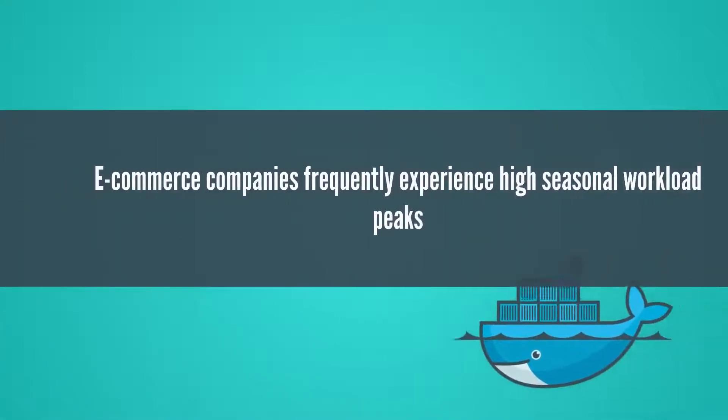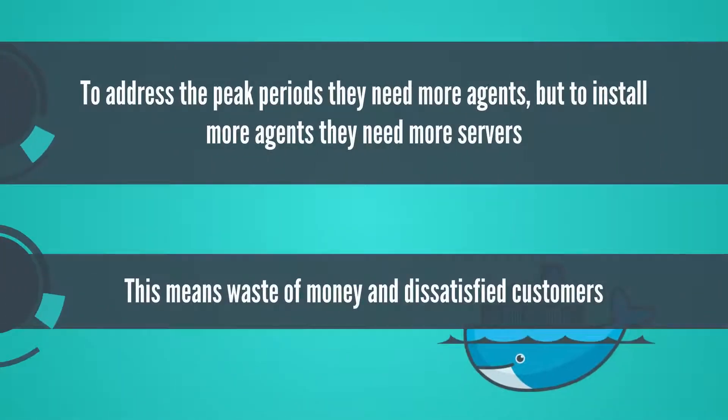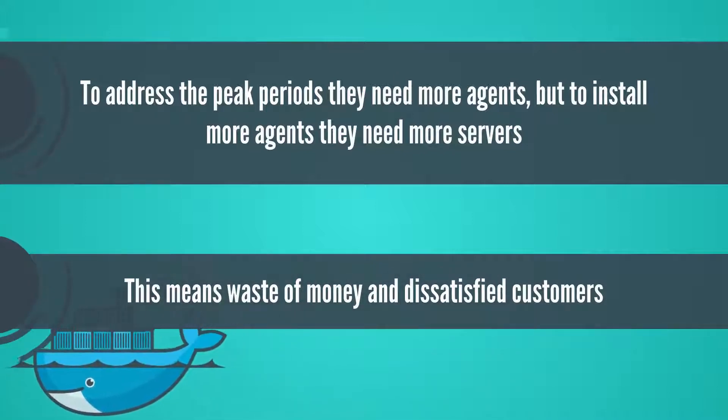E-commerce companies frequently experience high seasonal workload peaks. To address the peak periods, they need more agents, but this means deploying more resources and waste of money, not to mention dissatisfied customers.